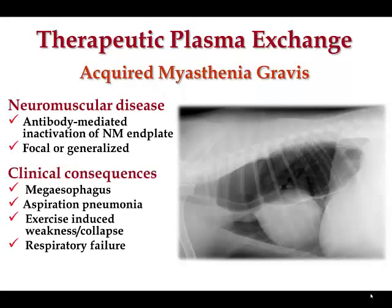The first disease I want to share is acquired myasthenia gravis — a neuromuscular disease you're probably familiar with. It's presumed to be antibody-mediated, with antibodies activating the neuromuscular junction inappropriately so that normal signal transmission across the junction is disrupted, promoting muscular weakness. Clinical signs typically include megaesophagus with subsequent aspiration pneumonia, exercise-induced weakness or collapse, and many times these animals go into respiratory failure requiring mechanical ventilation.